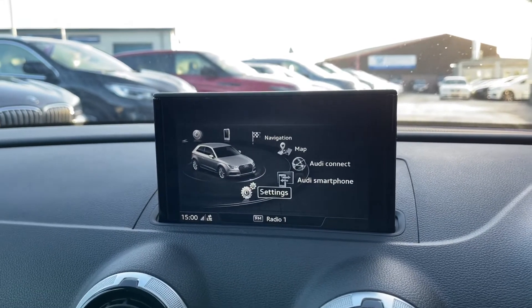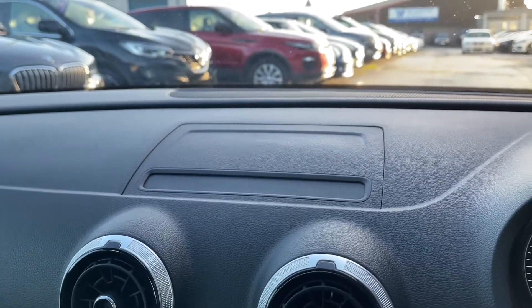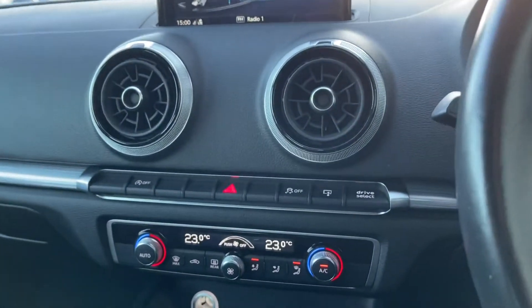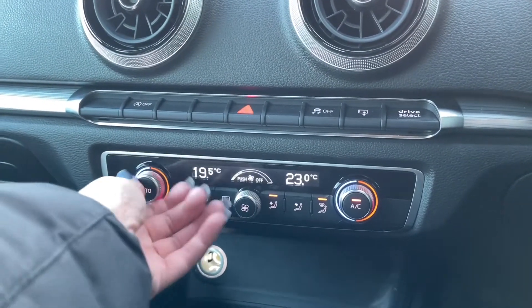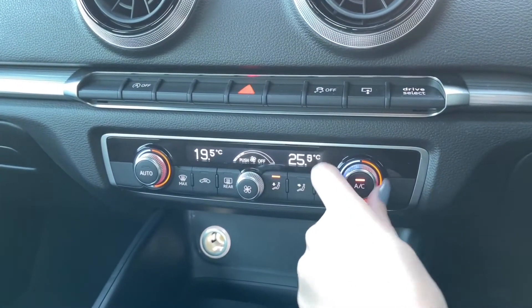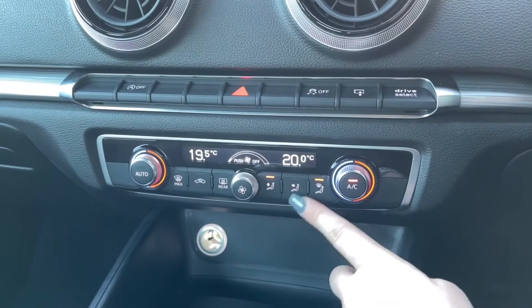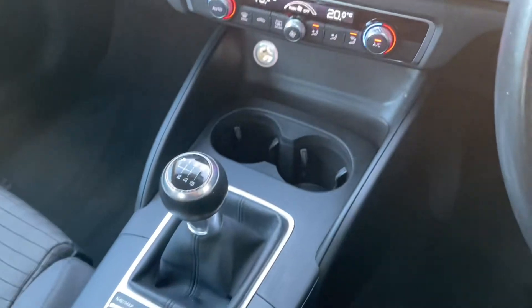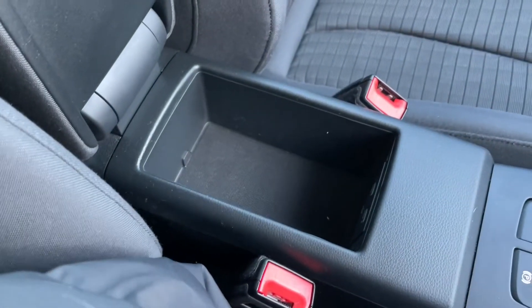The great thing about this display is that it can fold into the dashboard, so if you don't want it on show you can click a button and it will fold down automatically. Another great high-tech feature is the dual climate control — you can adjust one side of the car without affecting the other. On the centre console you also have cup holders, the main buttons that control the digital display, and a centre armrest with storage.